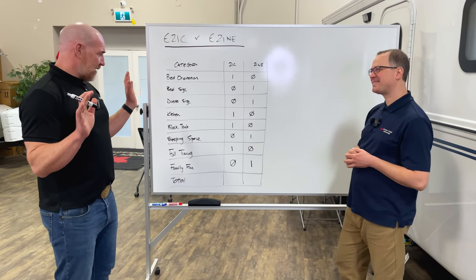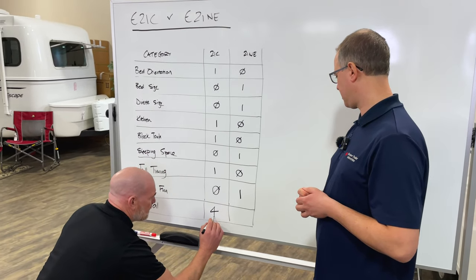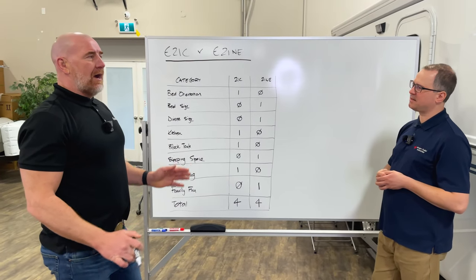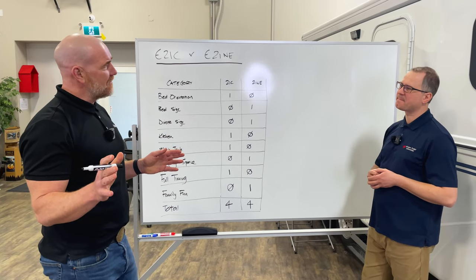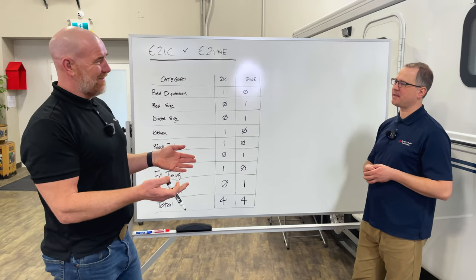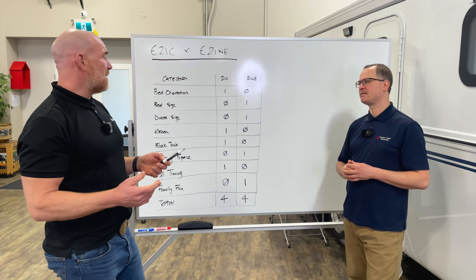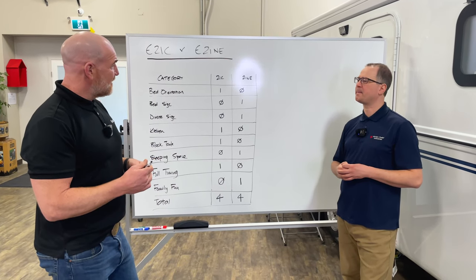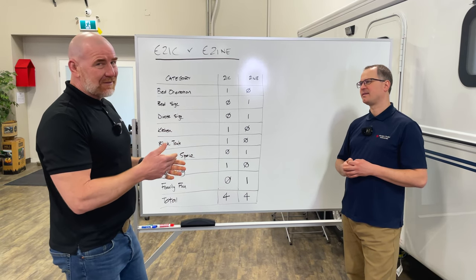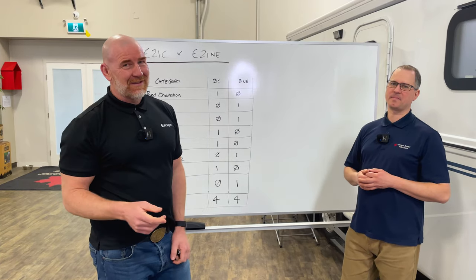Time to score up. What have we ended up with? Four for the Classic and four for the 21NE. I guess something we kind of missed out on when we started our debate was: what is the fit that we're talking about? The fit I'm talking about is full-timing. The fit you're talking about is family — larger groups, maybe shorter-duration trips with a larger number of people. So from a fit perspective, the 21NE works for you, and for me, the 21 Classic works. I don't think there's a tiebreaker in this. Well, maybe there is — the tiebreaker is you, because at the end of the day, the Escape trailer is built for you.